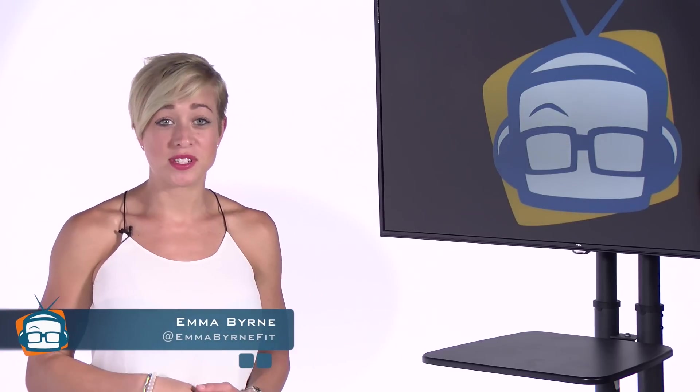Tesla's 7.0 firmware update, slingshotting around town, and a new low-cost multi-material 3D printer from MIT. I'm Emma B, and welcome to GeekBeat.